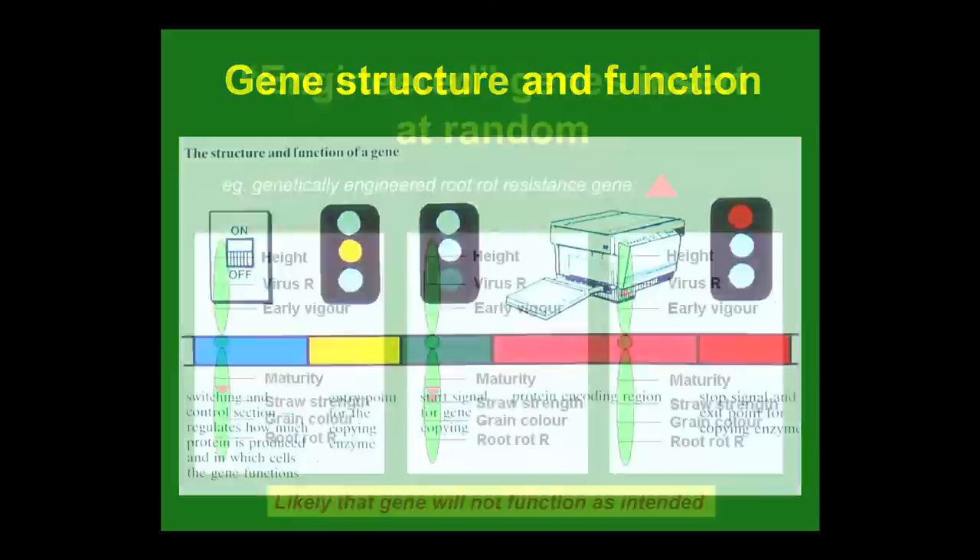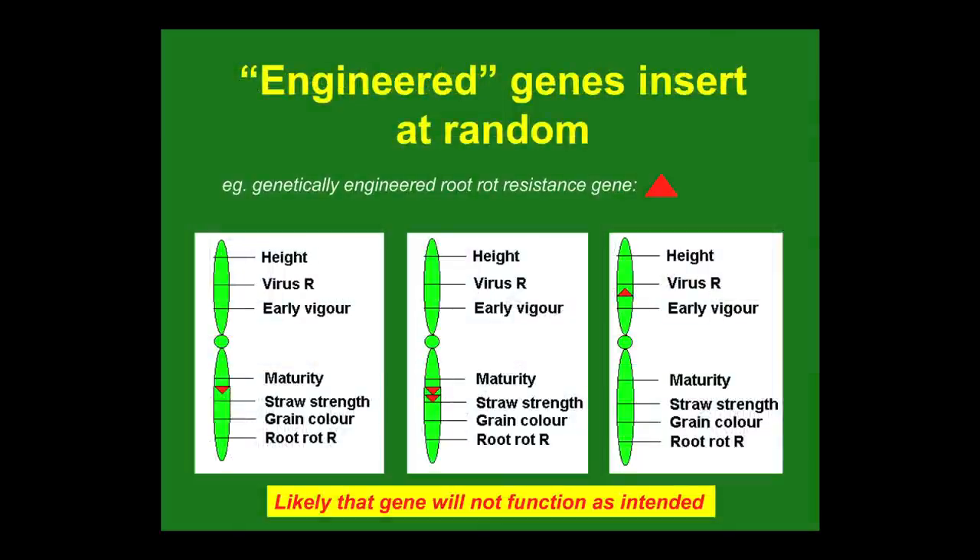When you genetically engineer a crop, that little red triangle illustrates a gene you might introduce into the crop. It goes randomly into the chromosomes, and sometimes there are multiple copies that can go in upside down. So the gene you think you're putting into the plant is, in fact, not the one you think, because it changes when it goes in in different ways.